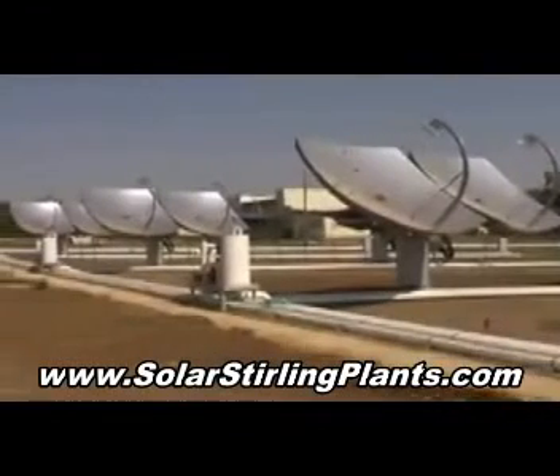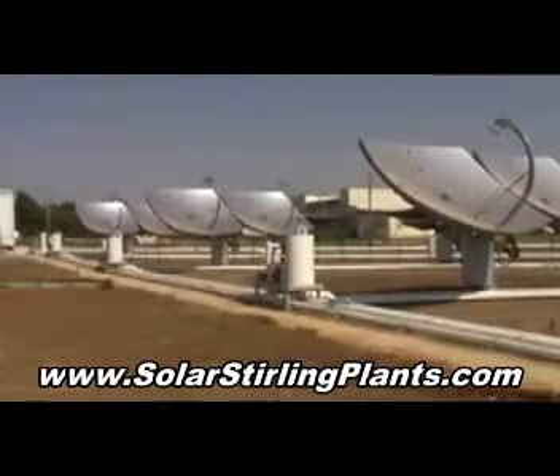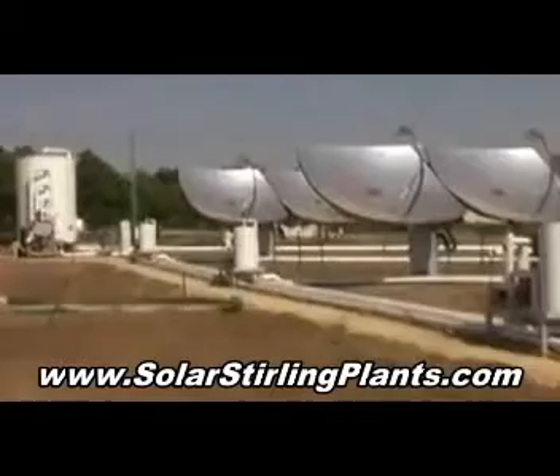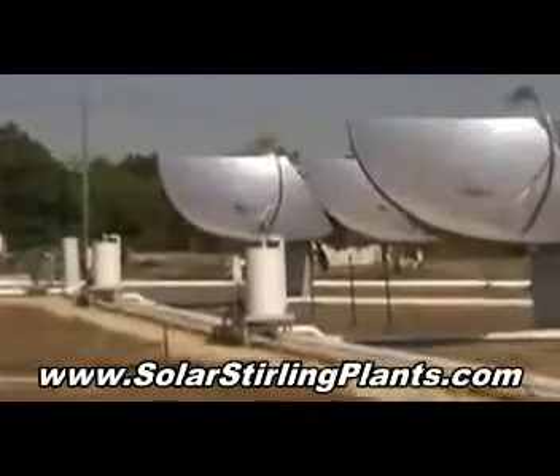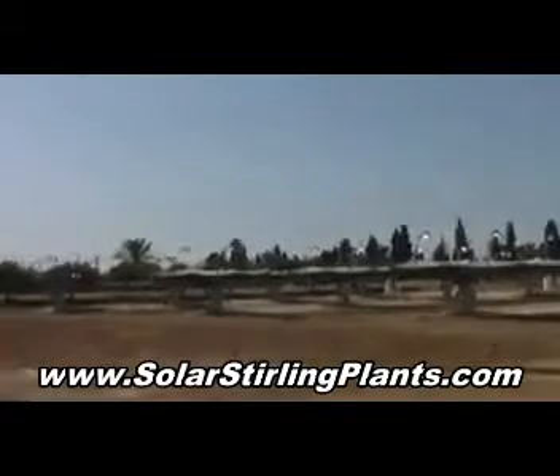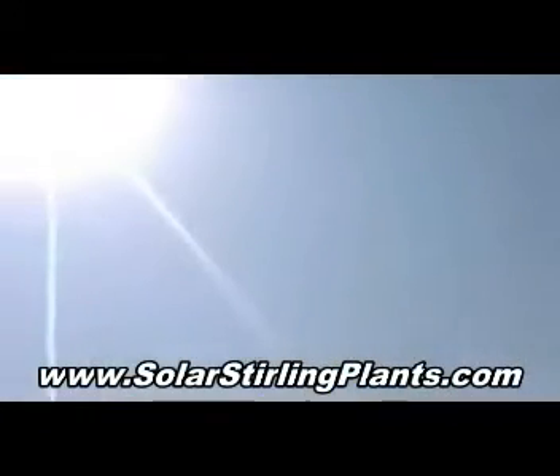Their system is cogeneration — it combines both electricity and thermal energy, and that's one of the biggest advantages in the system. This project is a small, expensive step for Israel and can be one huge leap for mankind.